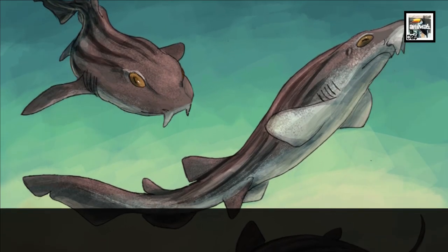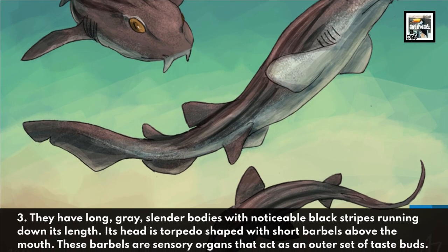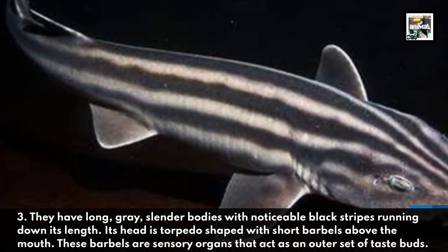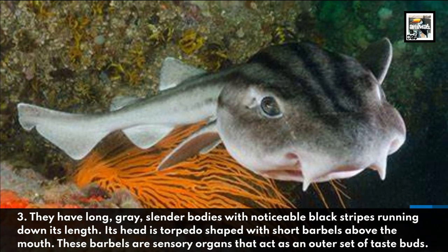They have long, grey, slender bodies with noticeable black stripes running down their length. Their head is torpedo-shaped, with short barbells above the mouth. These barbells are sensory organs that act as an outer set of taste buds.